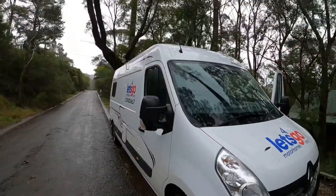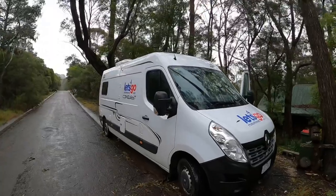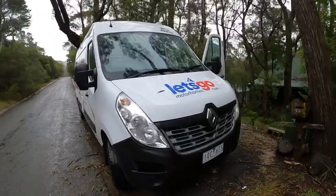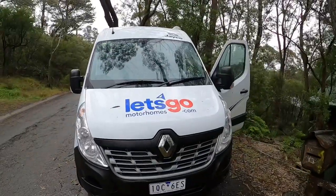This is the 2 Plus 1 Escape from Let's Go Motorhomes. It's a six metre long vehicle, slightly shorter than the average Sprinter that you might get from other companies. It's a Renault model, and I'm going to show you right through the van — a quick overview of what it's like to rent this Let's Go Motorhome.